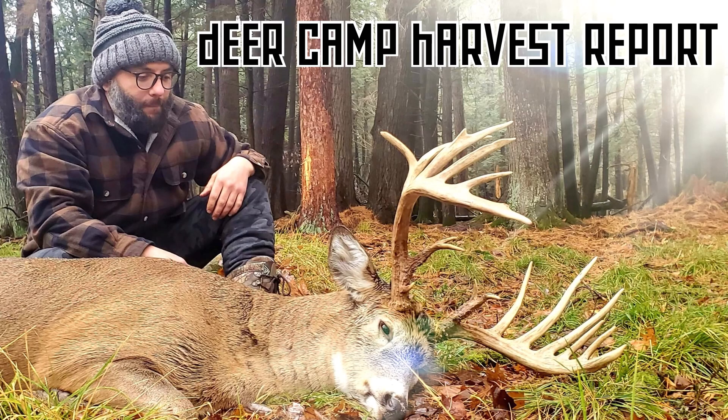That'll do it for this episode of Deer Camp Harvest Report. Until next time, remember, you're always welcome at deer camp.